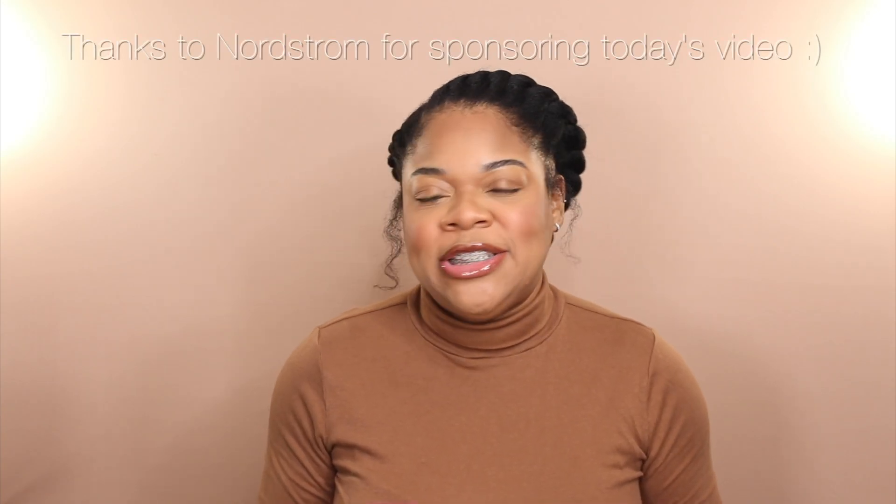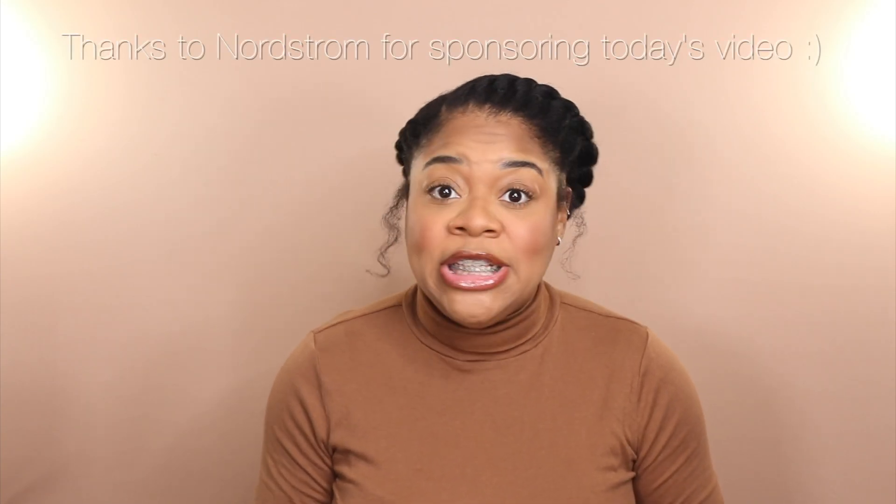Now before we dive into my favorites I have to give a huge thanks to Nordstrom for sponsoring a portion of today's video. I have told you countless times on the channel how Nordstrom is one of my absolute favorite places to go for anything beauty — I'm talking hair care, skin care, makeup, and fragrance. Every single beauty product that I have been loving on lately you can easily grab online or in store at Nordstrom. Y'all already know that we love Nordstrom here, but let me go ahead and dive into these favorites.